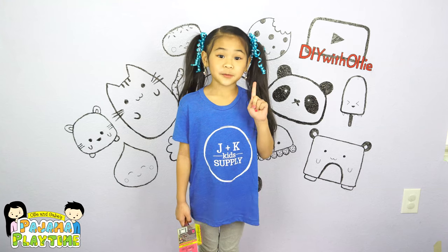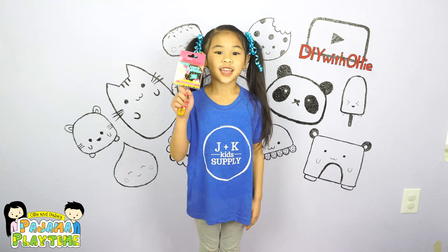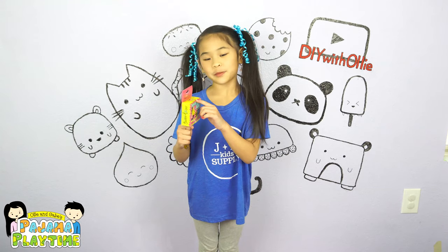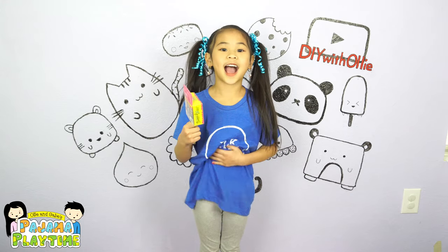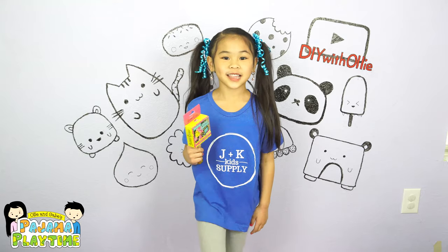The first item I got is a scented hairbrush. It smells like strawberry cheesecake. It makes me so hungry. Do you want to smell?